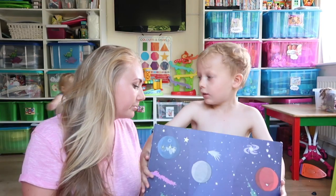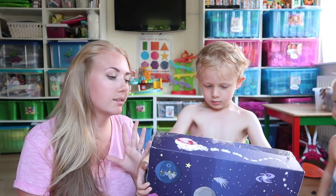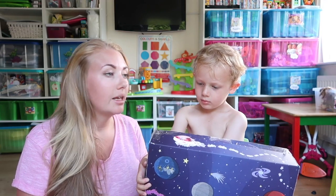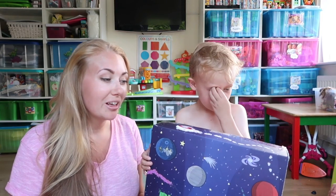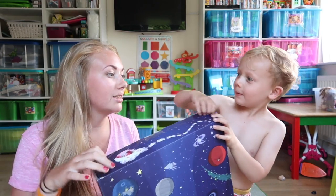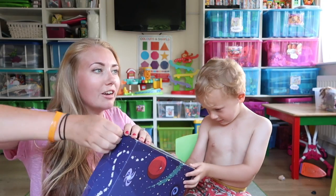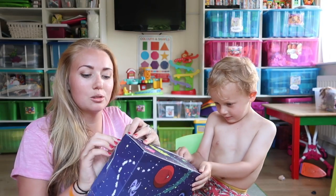We can't show the other side because that's our address. But it's got planets and space things on it. As Ella comes to see too, they have gifted us a load of stuff to test and review, which is very, very exciting. I was so excited for this to arrive.